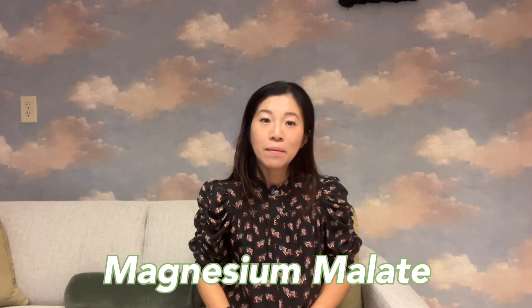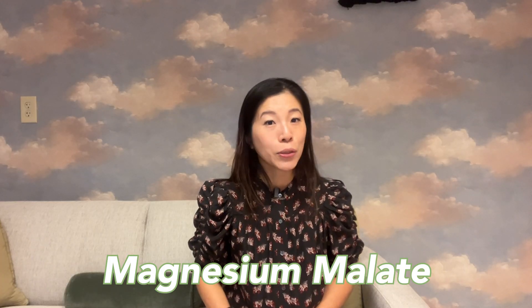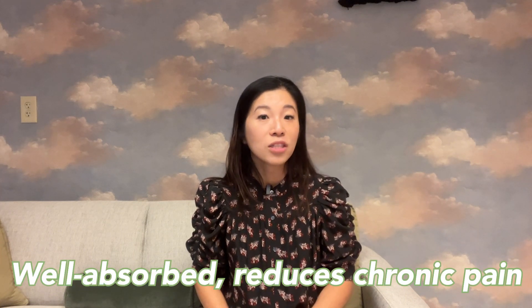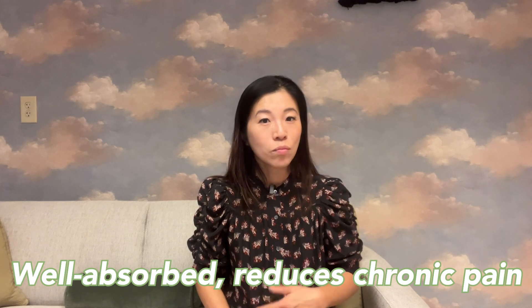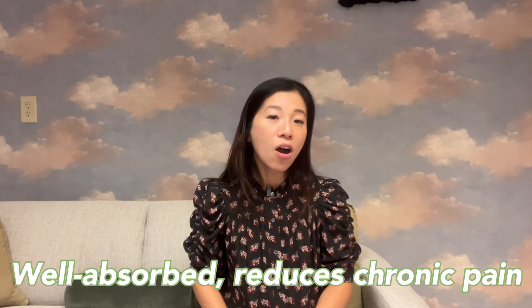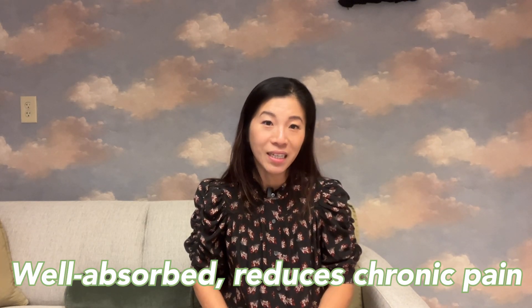Magnesium malate includes malic acid, which occurs naturally in some foods like fruits and wine. The acid has a sour taste and is often used as a flavor enhancer, so you might have seen it on some food labels. Magnesium malate has excellent absorption and can support magnesium levels in our red blood cells. It is gentle on the digestion — more gentle than other forms — but it is not always specifically studied in kids.